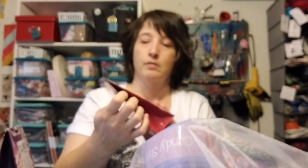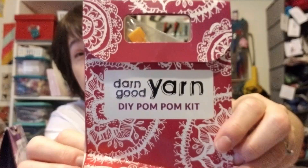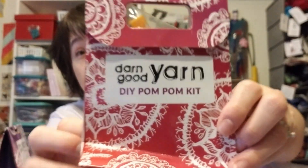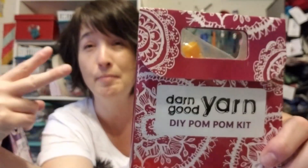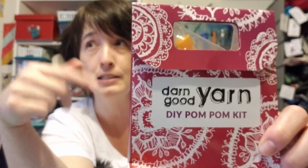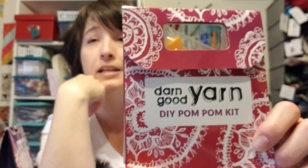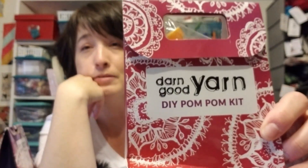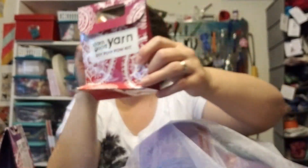I also put in a pom-pom kit. It already had one used, so I put my second one in here. This has everything you need to make two pom-poms - some faux fur pieces, a little bit of stuffing, a needle in that little tube, and snaps for attaching pom-poms to hats.